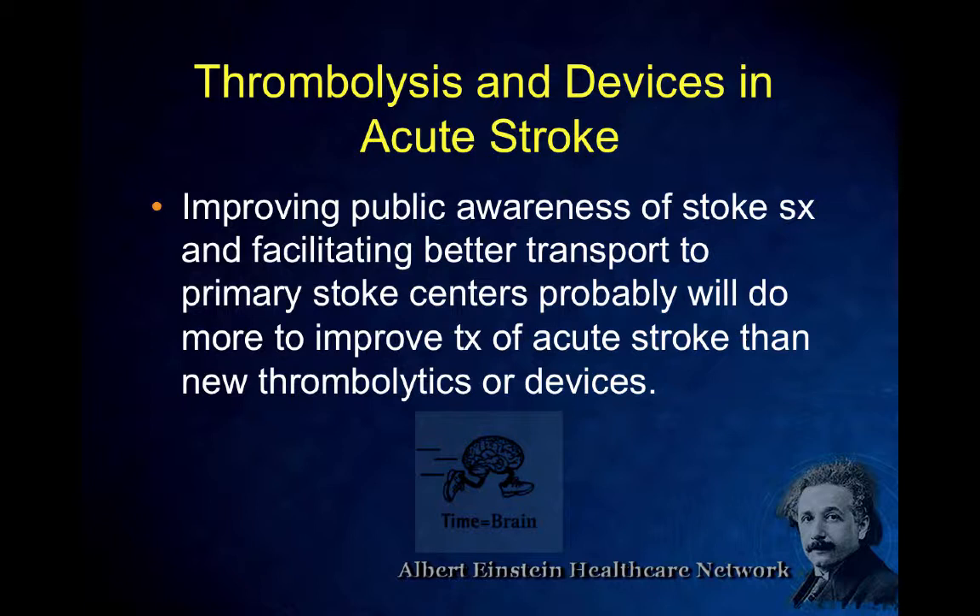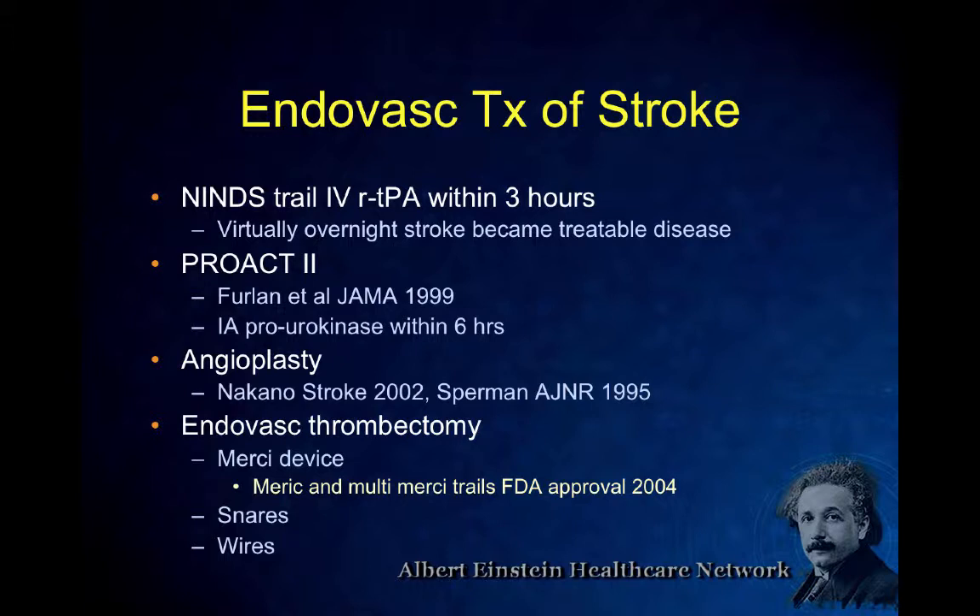Thrombolysis and devices in acute stroke is what I'm here to talk about. But two or three times I'll emphasize this: improving public awareness and getting the public to recognize stroke, having facilities with EMS, and having our protocols set up to get people treated faster is more important than all the fancy equipment we can use once they arrive. Just like someone with crushing chest pain calls 911 immediately — that public awareness and systematic approach is more important than all the advanced interventions.